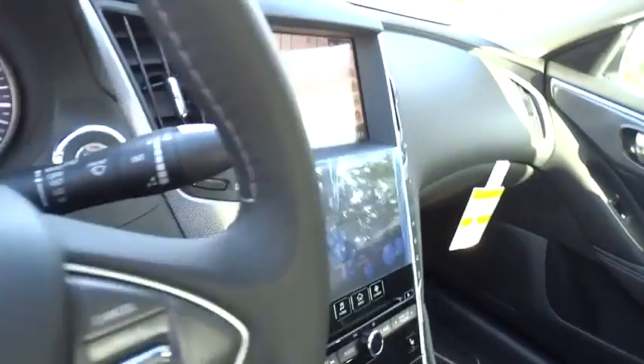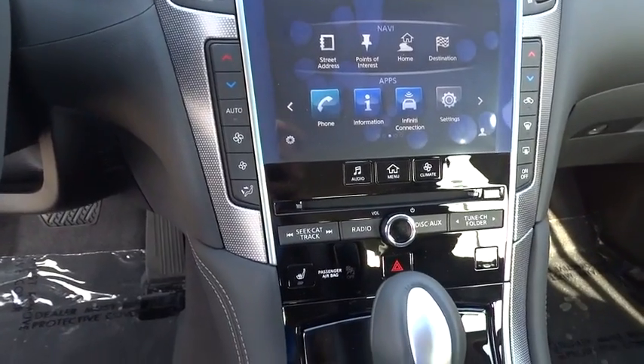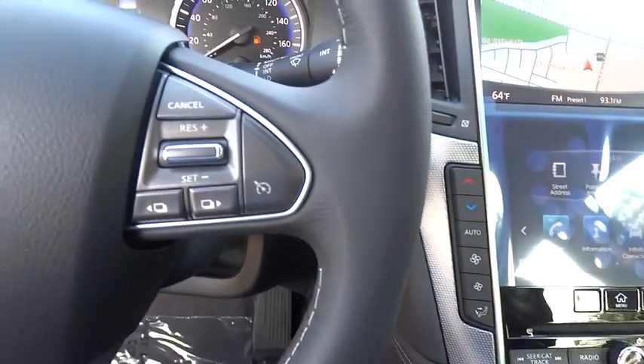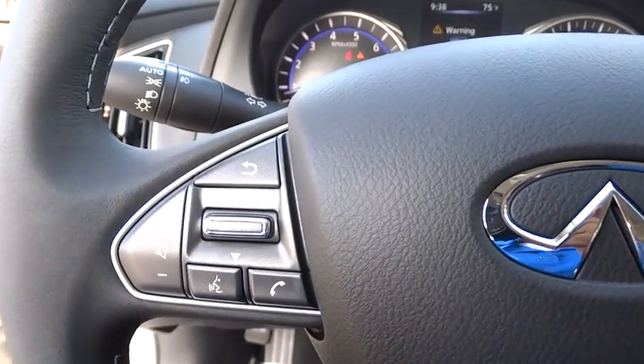Leather-wrapped steering wheel. Bluetooth. Moonroof. Adjustable steering wheel. Driver airbag. Power steering. Keyless start. Cruise control. Floor mats. Auto-dimming rear view mirror. PPO. Four-wheel disc brakes. Aluminum wheels. Premium sound system.